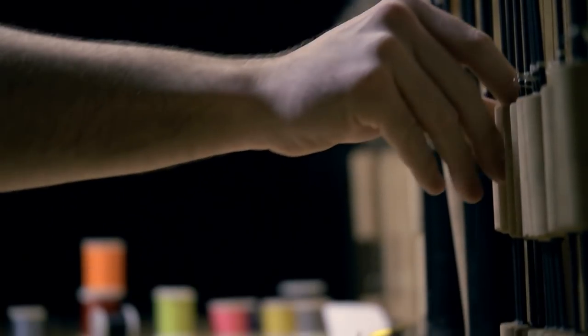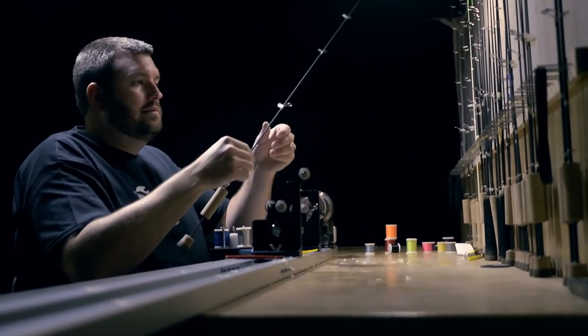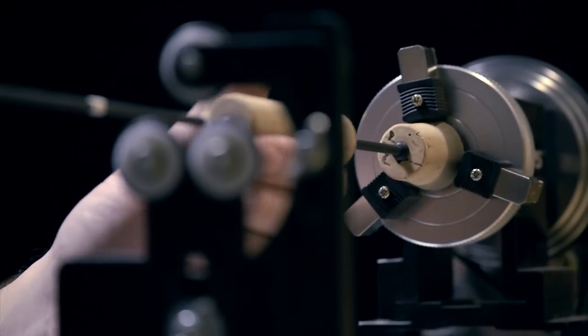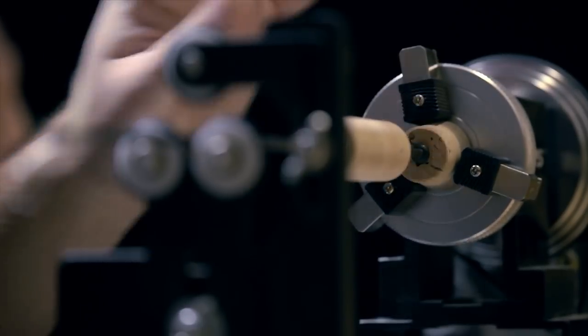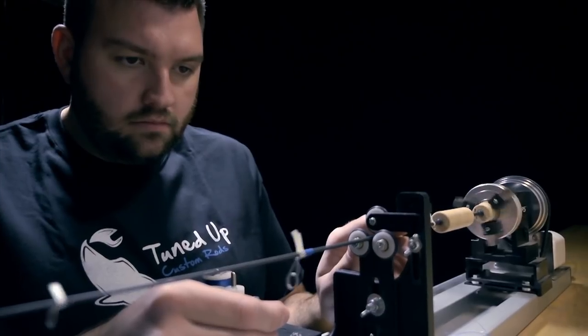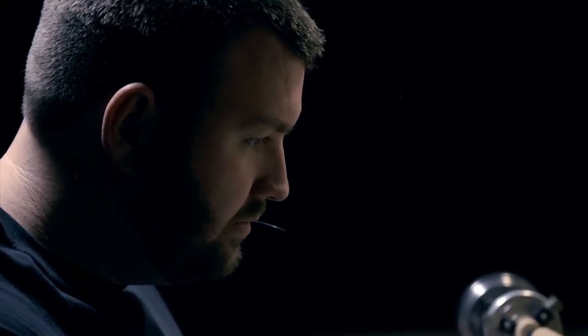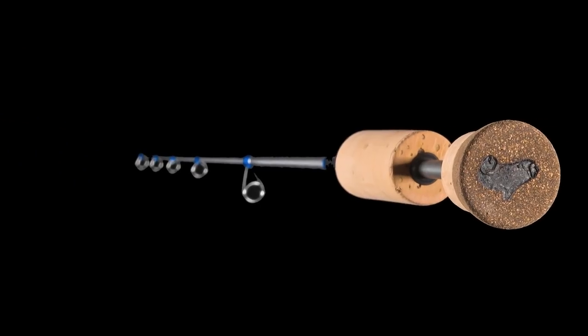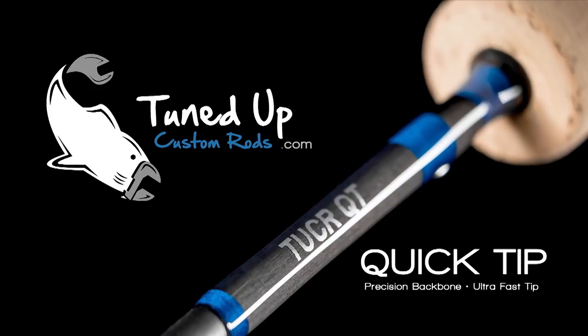Craftsmanship and precision are just words until you add driving passion and a knowledge of what defines rod building excellence. Tuned Up Custom Rods are built with a perfect blend of rod balance and action — a truly custom experience achieved only with the highest quality materials, from the handle to the last guide and every thread wrap in between. It's these components, along with attention to detail, that makes our customized rods a Tuned Up Custom.